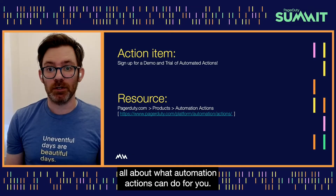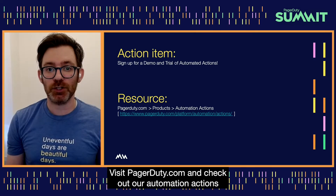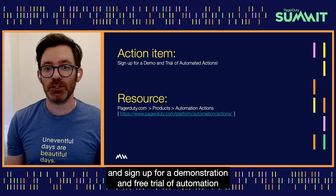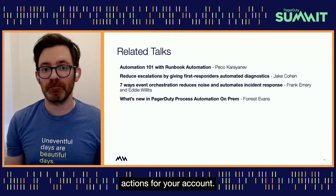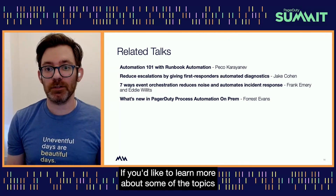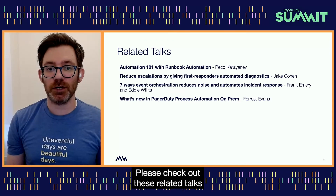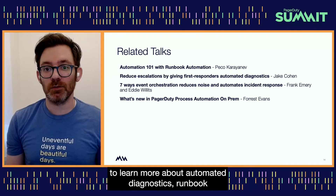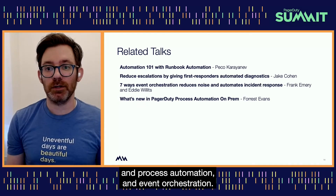Now that you've learned all about what automation actions can do for you, visit pagerduty.com and check out our automation actions page where you can watch an explainer video and sign up for a demonstration and free trial of automation actions for your team. If you'd like to learn more about some of the topics I spoke about today, please check out these related talks to learn more about automated diagnostics, runbook and process automation, and event orchestration.